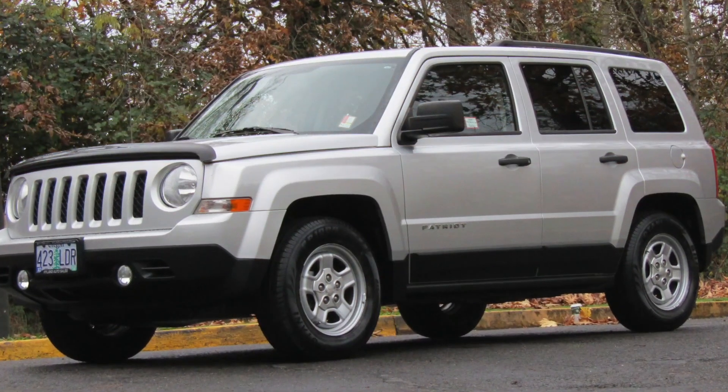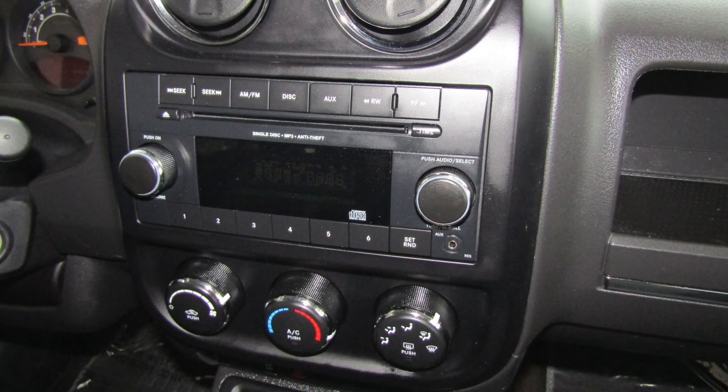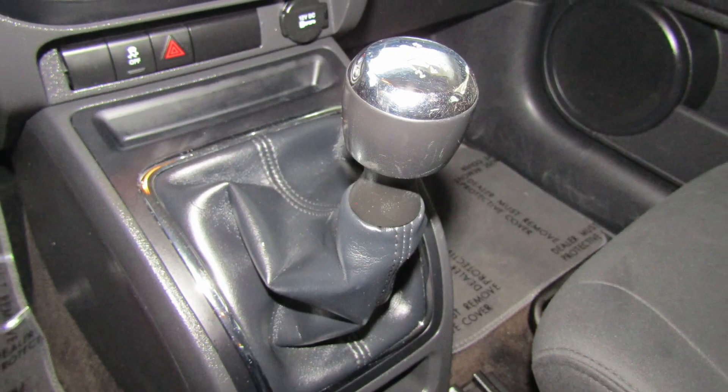These Patriots are known as basic transportation, but Jaslyn also has some of the creature comforts you want and need. She's got cruise control, CD with MP3, an auxiliary input, 12-volt power, and a five-speed manual transmission that still gets an EPA estimated 23 miles per gallon.